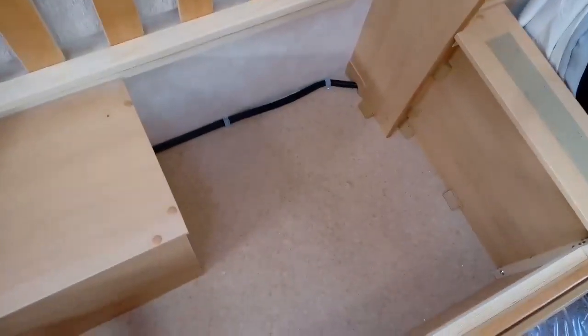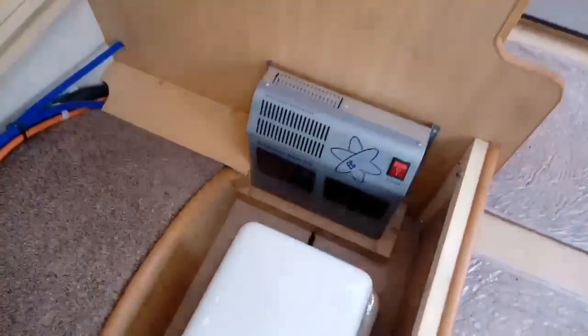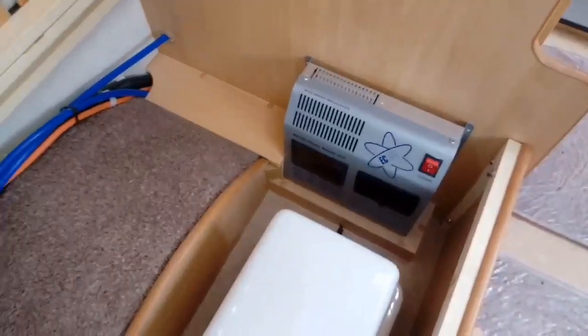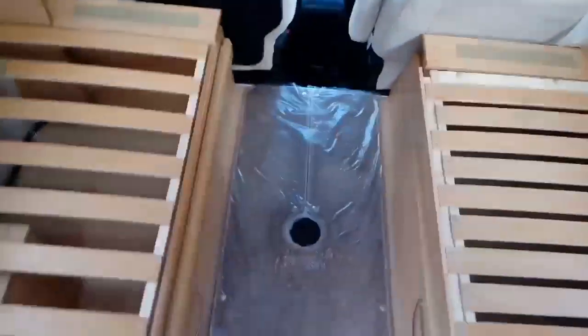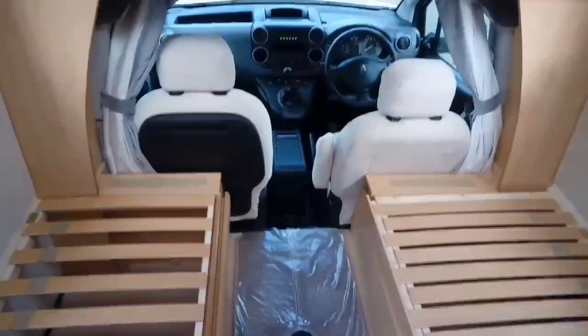The seats are hinged up. As mentioned, you've got plenty of storage under the beds. On the other side there's also plenty of storage — you've got your water pump, your battery and the electrical system there at the back. There isn't a blown air heater in this particular model because the customer didn't request it, but you can have blown air heating as an option.